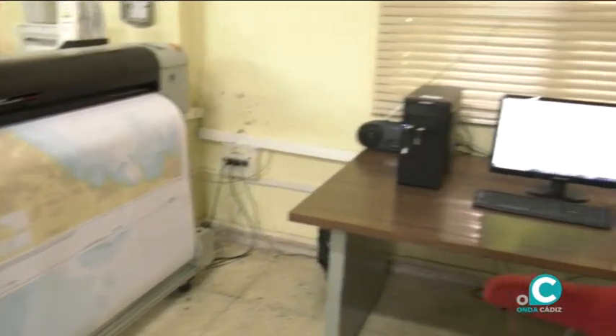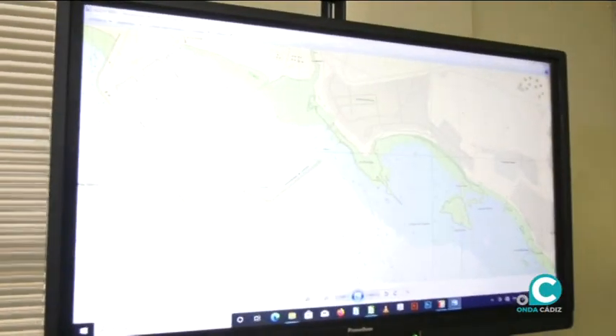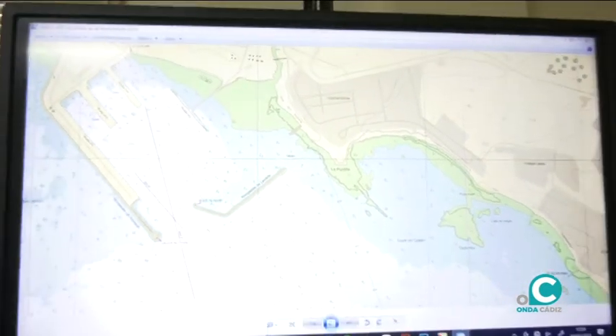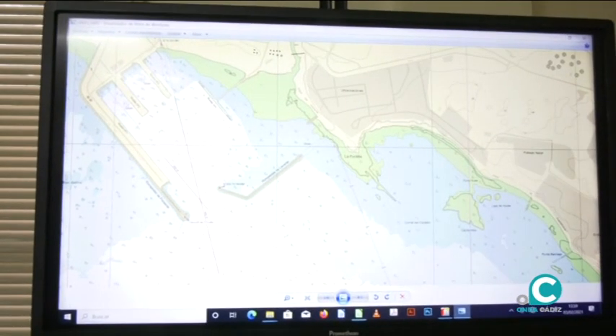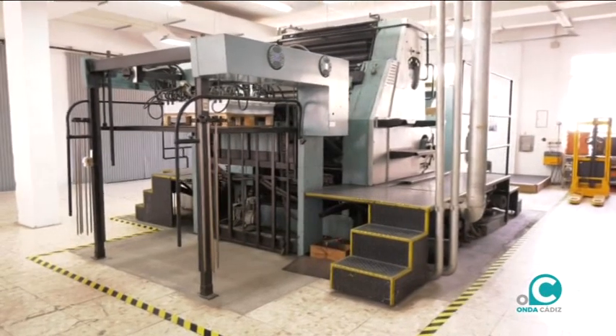Tenemos allí una pantalla de comprobación a la hora de imprimir. Cuando imprime la carta hay que hacer una serie de comprobaciones, y en esa pantalla que hay allí es donde Javier, que es el encargado de la sección, apoyado por Sergio y otros que están aquí, realizan ese trabajo. Estamos en el departamento de la impresión offset.